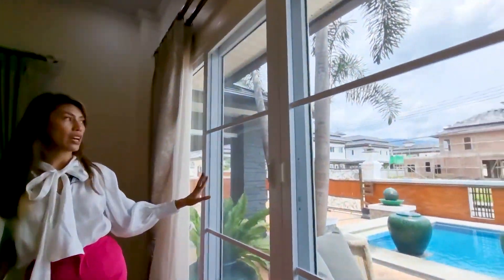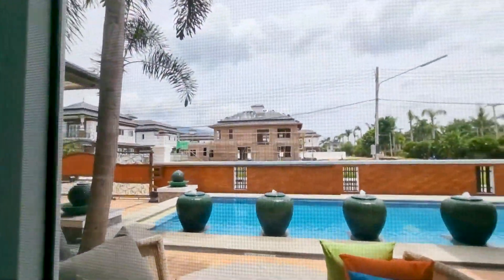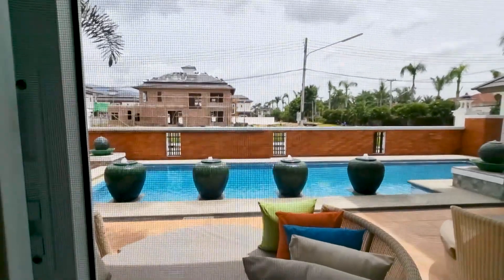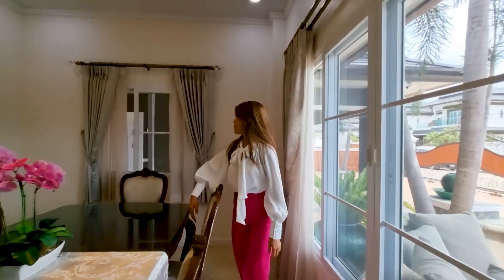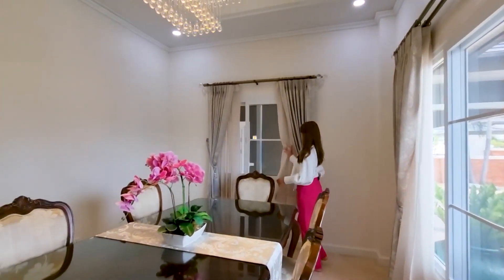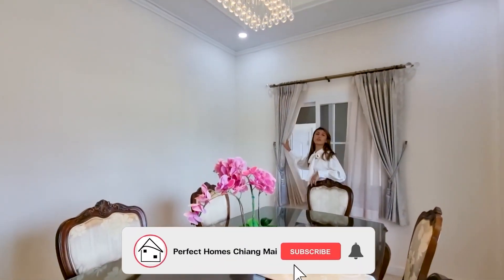If you have kids, and all the family is gathering together, you can eat here while somebody plays in the pool over there. And it's really nice that you have a window over here as well.